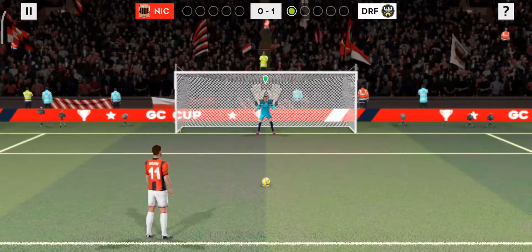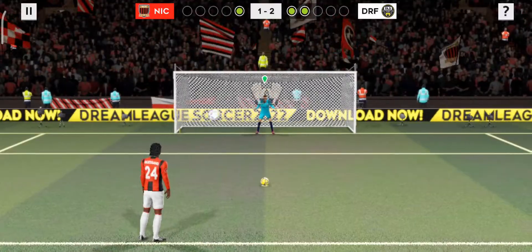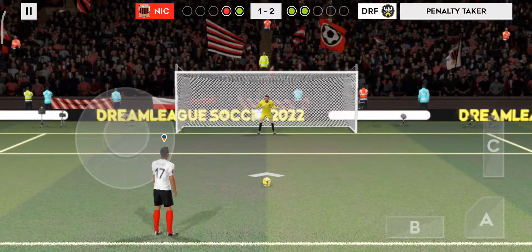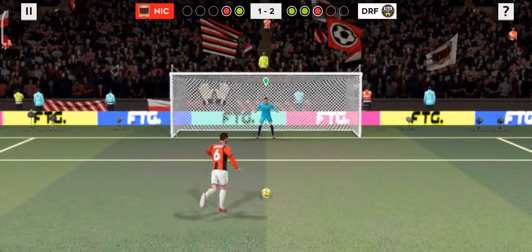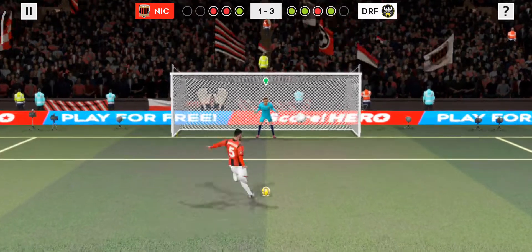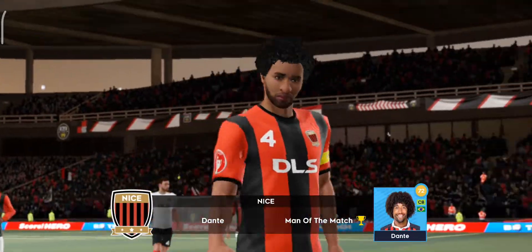The keeper went the right way but couldn't quite keep it out. Oh, nice finish. And he sent the goalkeeper the wrong way. The keeper's gone the right way and kept out the shot. And there we have it — fantastic performance from this side as they put themselves in place in the next stage of the competition.